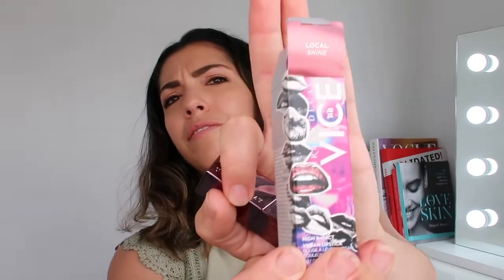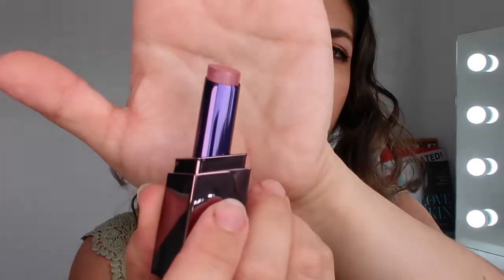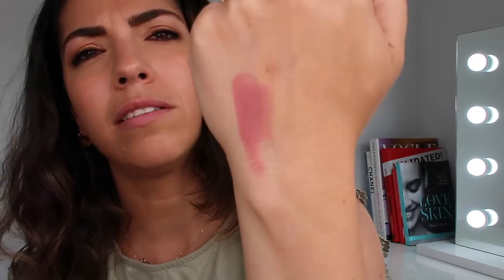Last product I'm going to show you before we call it a day is Local Shine — that's the colour. It's the Urban Decay Vice High Impact Vegan Lipstick, so another vegan one for you all. It's lightweight, intense shine, vibrant colour and full coverage in a single swipe. Love that packaging — very, very cute. It's a pinky sort of shade. Let's swipe it on the back of my hand so you can see — it's a really, really pretty colour.